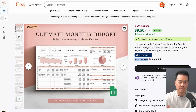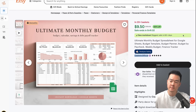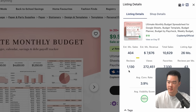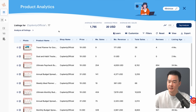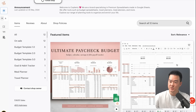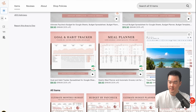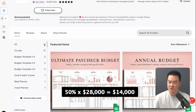The second digital product idea is what I call planning templates. This could be templates for budgeting, meal planning, wedding planning, or just anything you would usually track or plan. Take a look at this store, Coplanty Official — they're selling this ultimate budget template and making $7,600 a month according to EverBee. If you go back to the store level and export the data, you can see the store is making $28,000 in revenue. But let's be conservative because many of the products are 50% off, so that's actually $14,000 in revenue — which is still massive considering they only have 12 listings in the store.